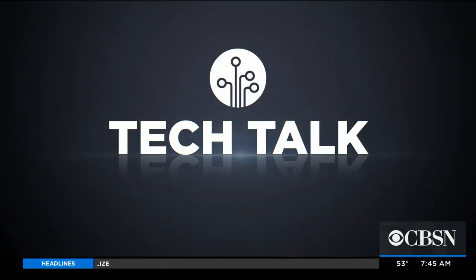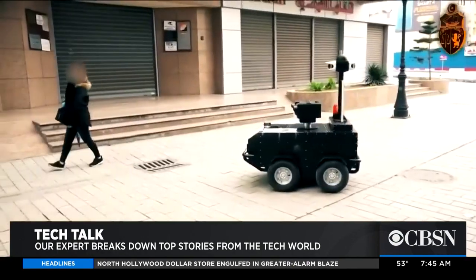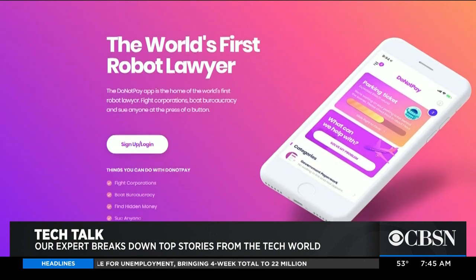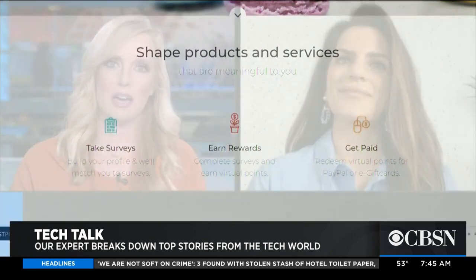In today's Tech Talk, controversial high-tech is being used around the world to help slow the spread of COVID-19, and a free app can now file an unemployment claim on your behalf. Plus, details on apps that can help you make money during this pandemic. Joining me via FaceTime, our tech expert Jessica Naziri.